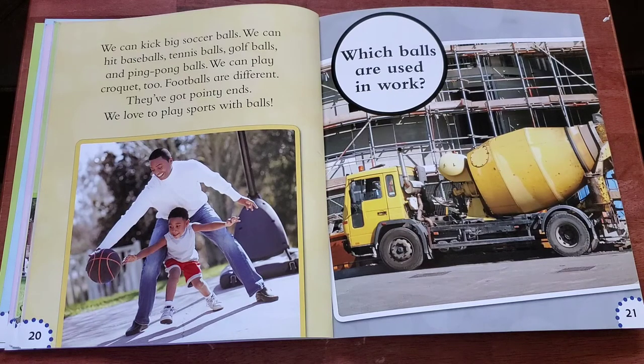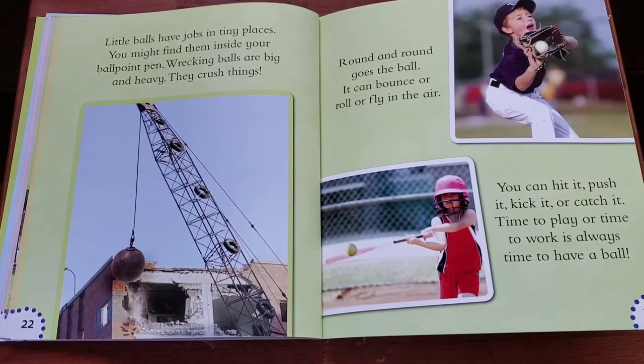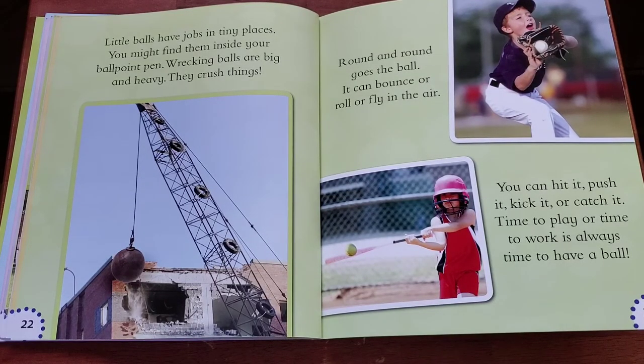Which balls are used in work? Little balls have jobs in tiny places. You might find them inside your ballpoint pen. Wrecking balls are big and heavy. They crush things.